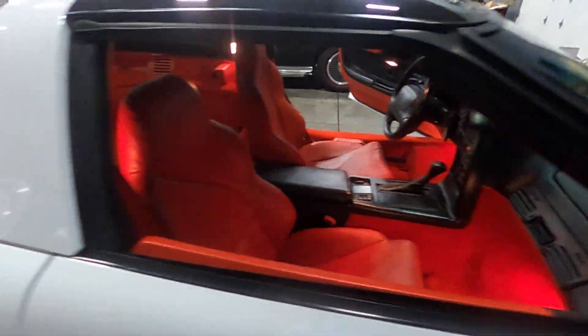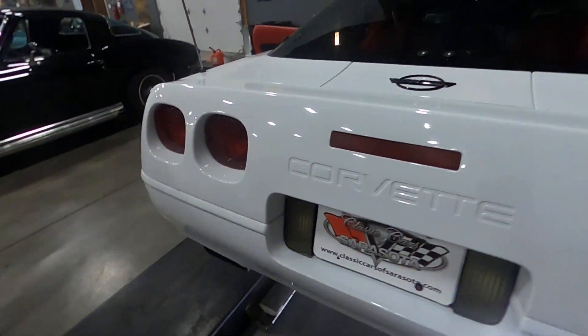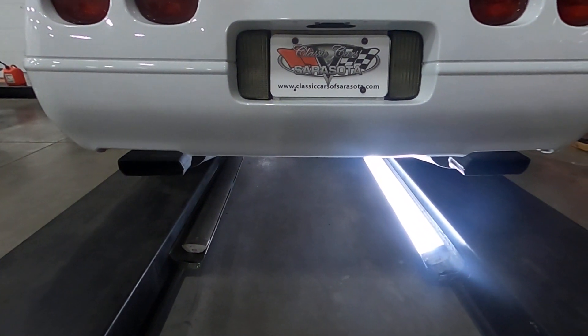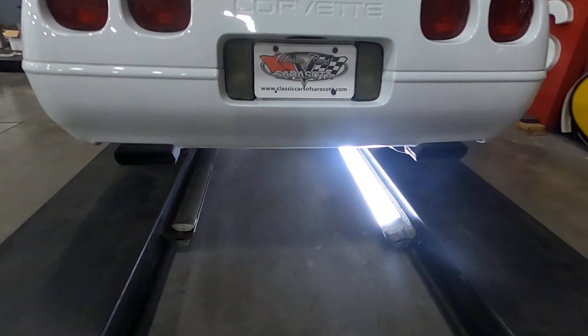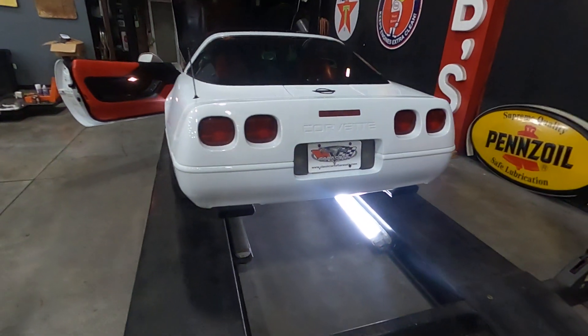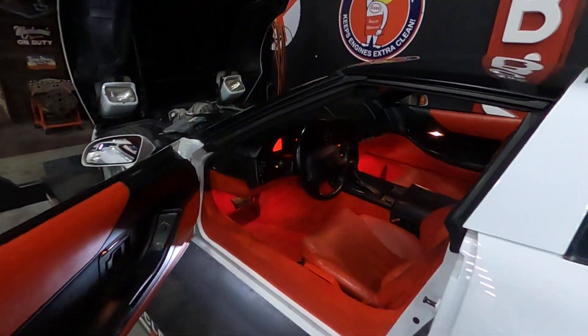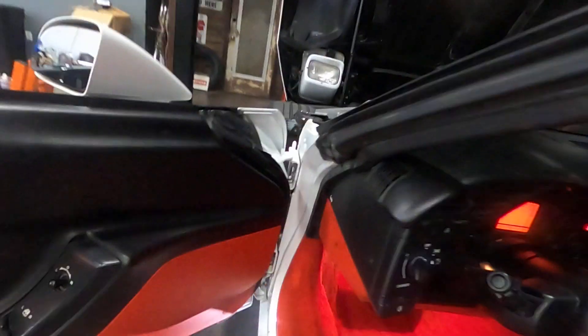Let's go to the back so you can hear the exhaust. These have a traditional bobcat rumble to them. We'll rev it up a little bit here so you can hear it.